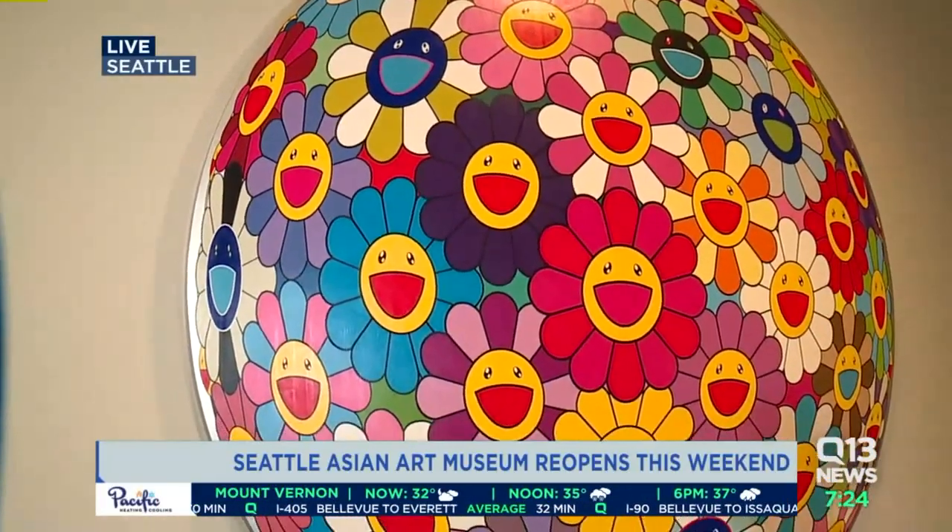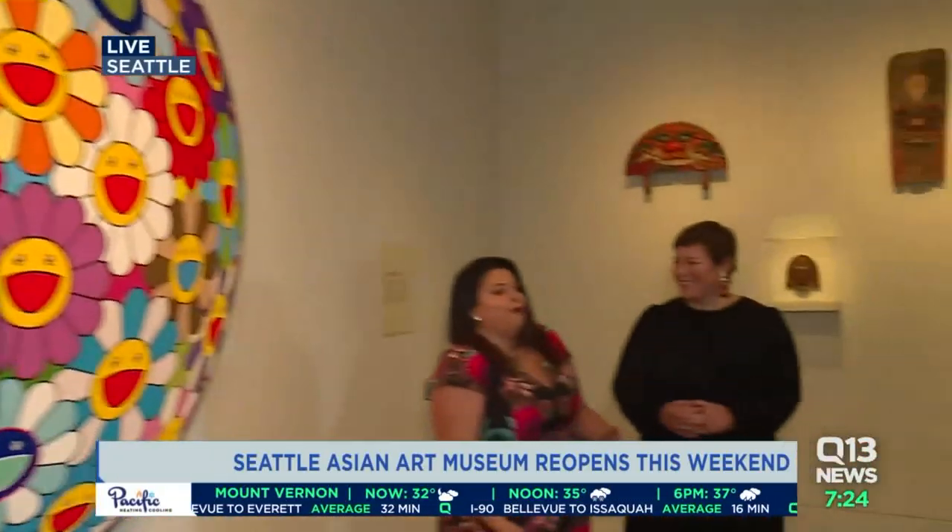And Regan Pro — and I mean, her last name is Pro, she's a professional — let's talk about this piece right here. Beautiful, colorful. What is it that we're looking at right now?